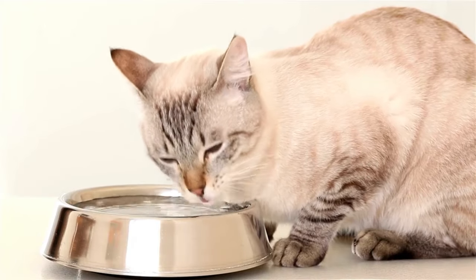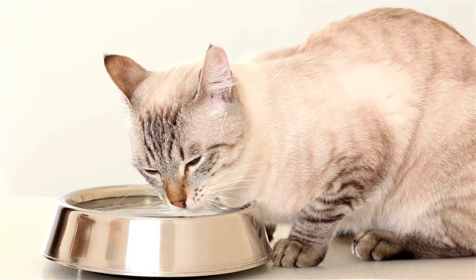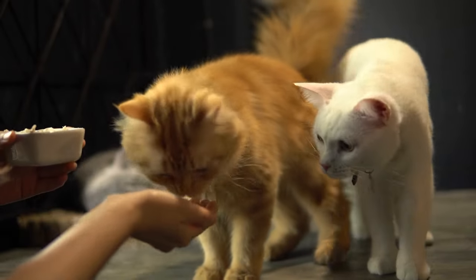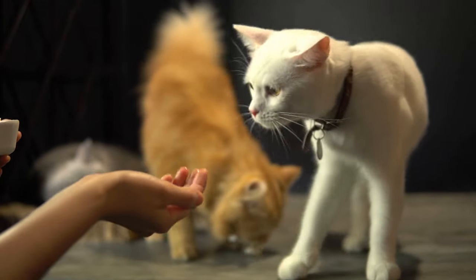A bored, lethargic, and inactive cat is not going to be healthy, happy, or interested in forming a bond with you. If you think about it, the same applies to us humans — we like to bond with people who take care of us. As simple as this is, sometimes the simplest answers are the right answers.